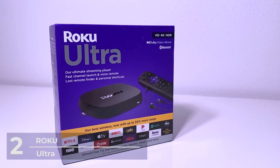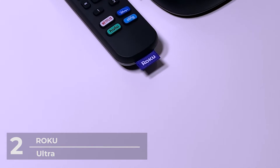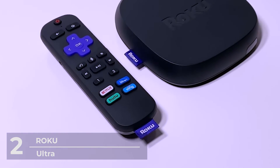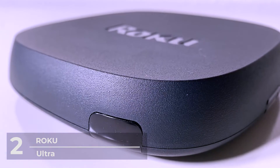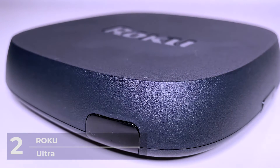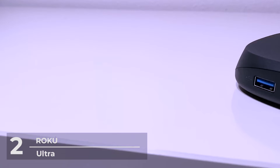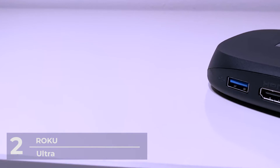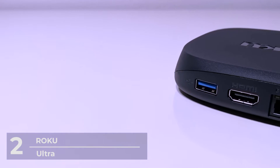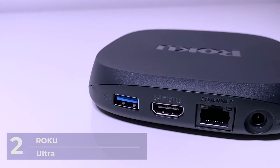Number 2: Roku Ultra. Just one step away from the number 1 spot is the Roku Ultra. Roku boasts the Roku Ultra as their fastest and most powerful player ever — and they aren't lying. Priced at $99.99, Roku Ultra boasts power and performance in streaming. With a new and improved quad-core processor, downloading, opening, and processing applications are made in a snap with a highly responsive interface.